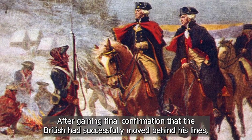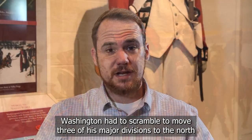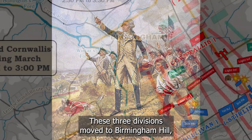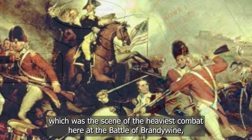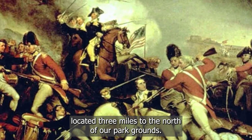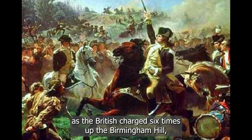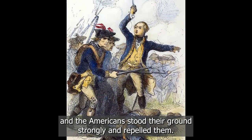After gaining final confirmation that the British had successfully moved behind his lines, Washington had to scramble to move three of his major divisions to the north to repel the bulk of the British forces coming down behind him. These three divisions moved to Birmingham Hill, the scene of the heaviest combat at the Battle of Brandywine, located three miles to the north of the park grounds. For an hour and a half, the British and American forces squared off as the British charged six times up Birmingham Hill and the Americans stood their ground strongly and repelled them.